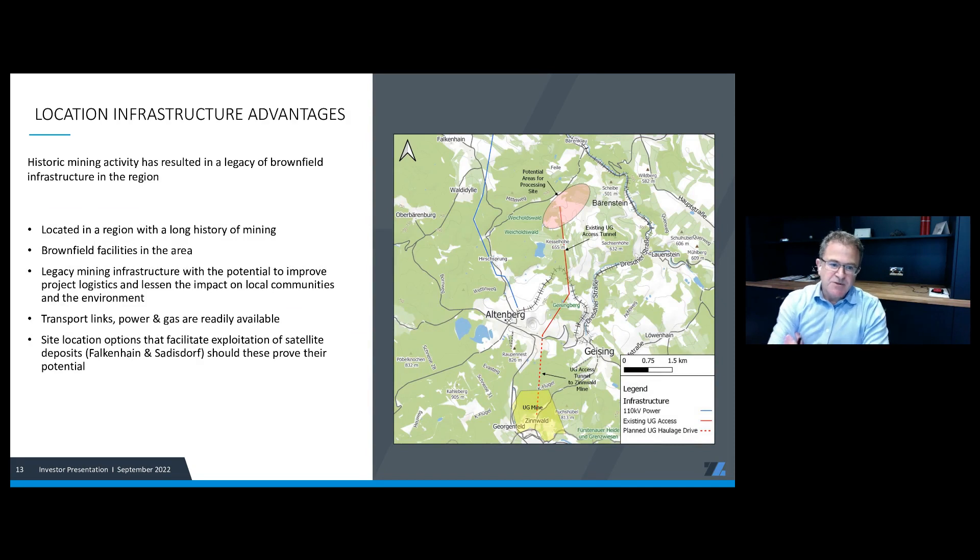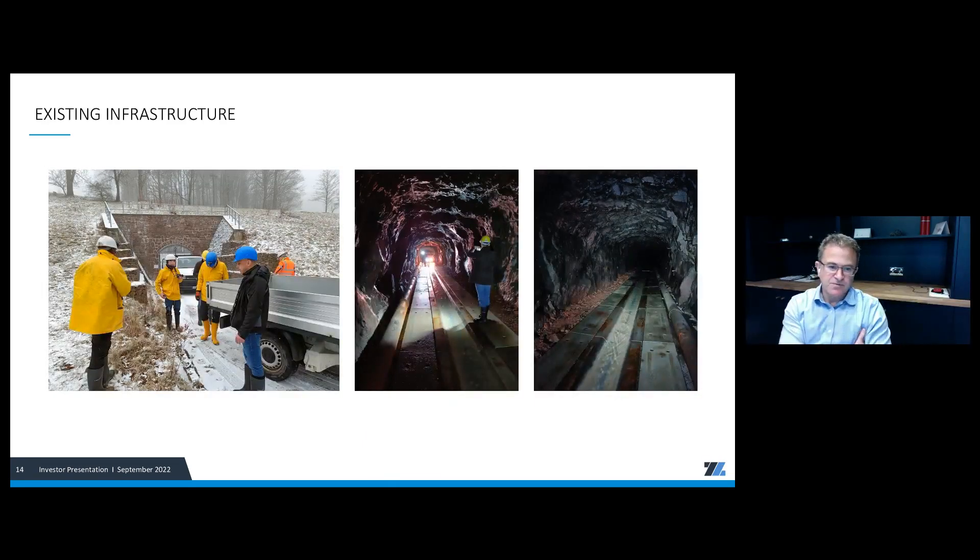On location and infrastructure advantages: the area is a developed region with rail, gas, and electricity — all vital elements of any mining project. We've also talked about the potential to use existing tunnels in the area, which creates exciting opportunities for how we access the deposit and manage material flows. The access tunnel is in extremely good condition — we've been able to access it to review it and it's extremely favorable for what we're trying to do.